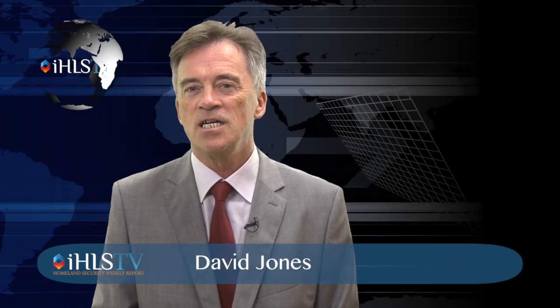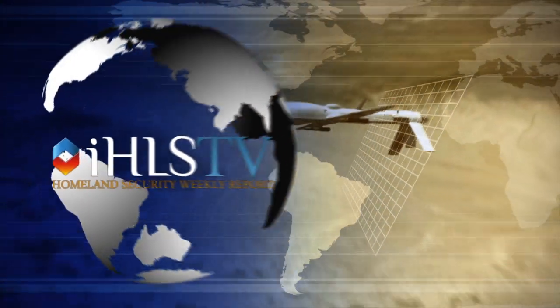Hello and welcome to the special edition of the Homeland Security Report. I'm David Jones. RAFAEL's Highly Advanced Targeting and Intelligence Gathering Systems.